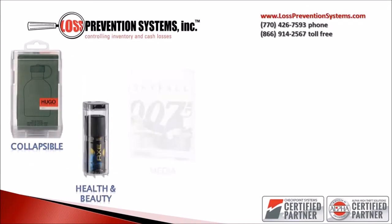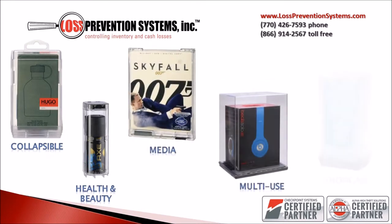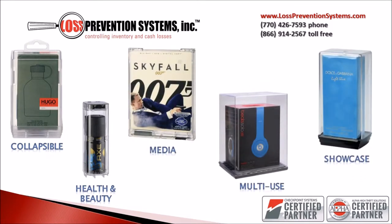Alpha High Theft Solutions offers this product in five basic configurations: collapsible, health and beauty, media, multi-use, and showcase keepers.